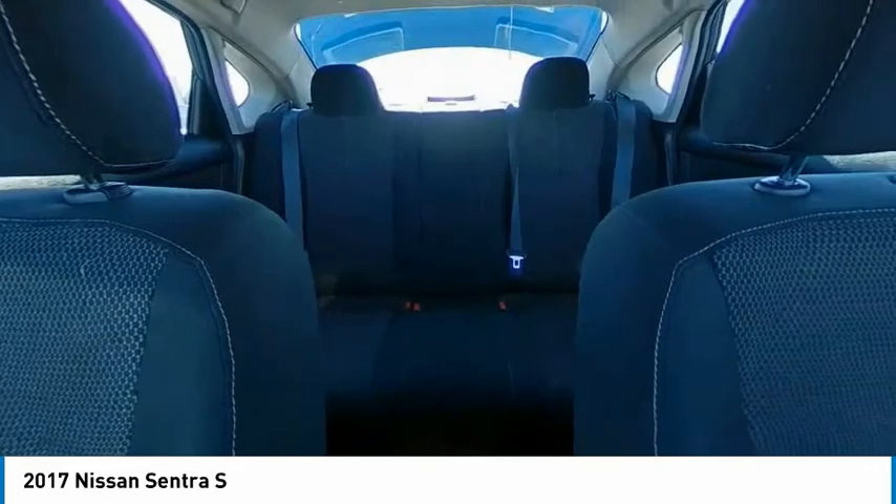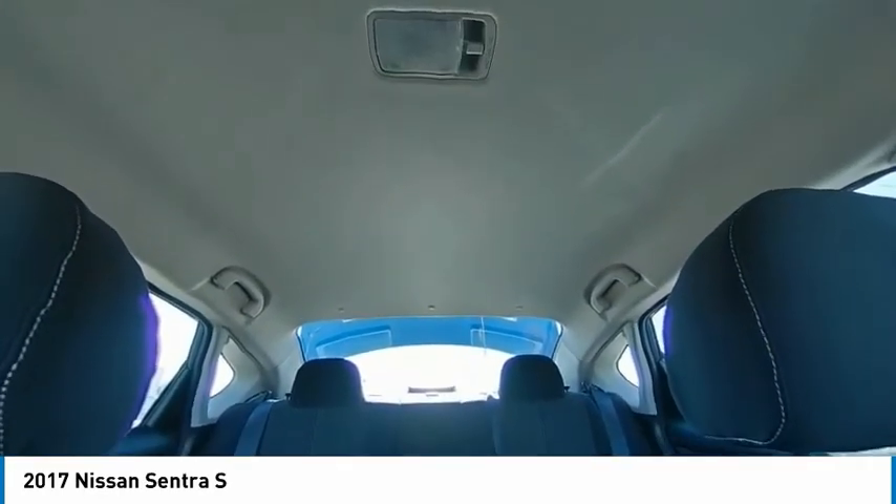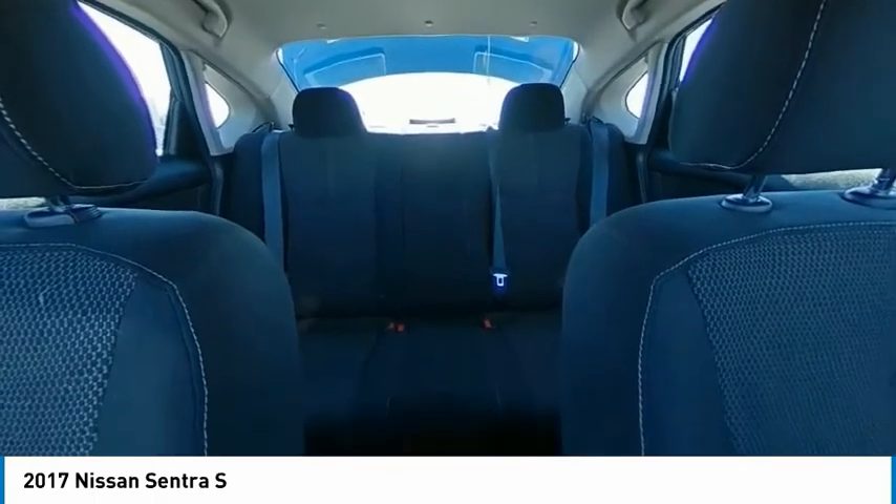Steel wheels, front disc rear drum brakes, tires, front performance. Your new ride is just a phone call away.